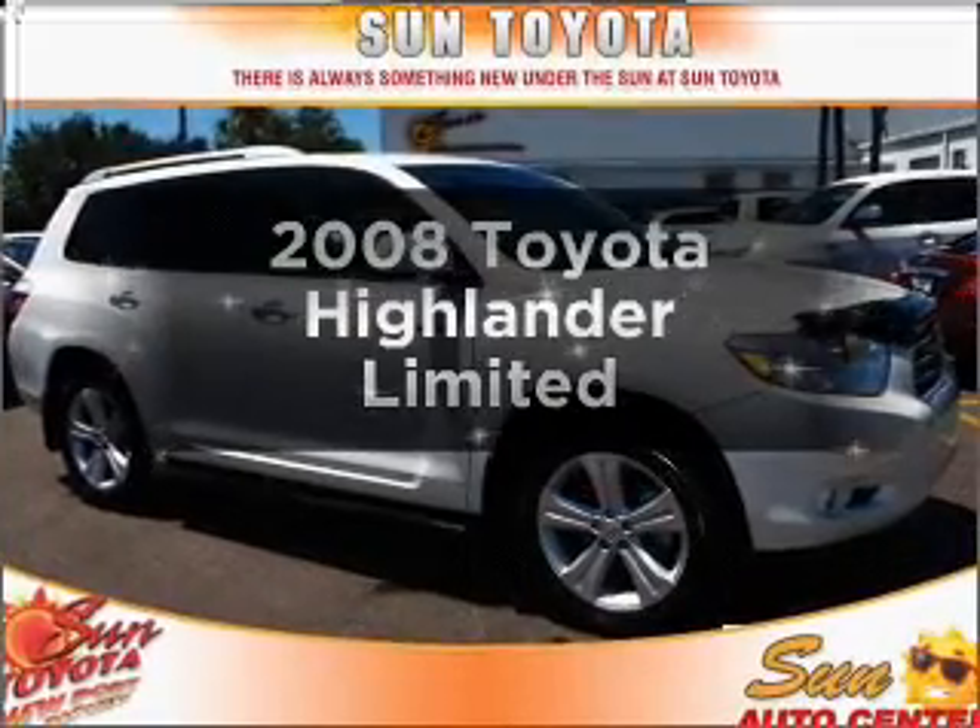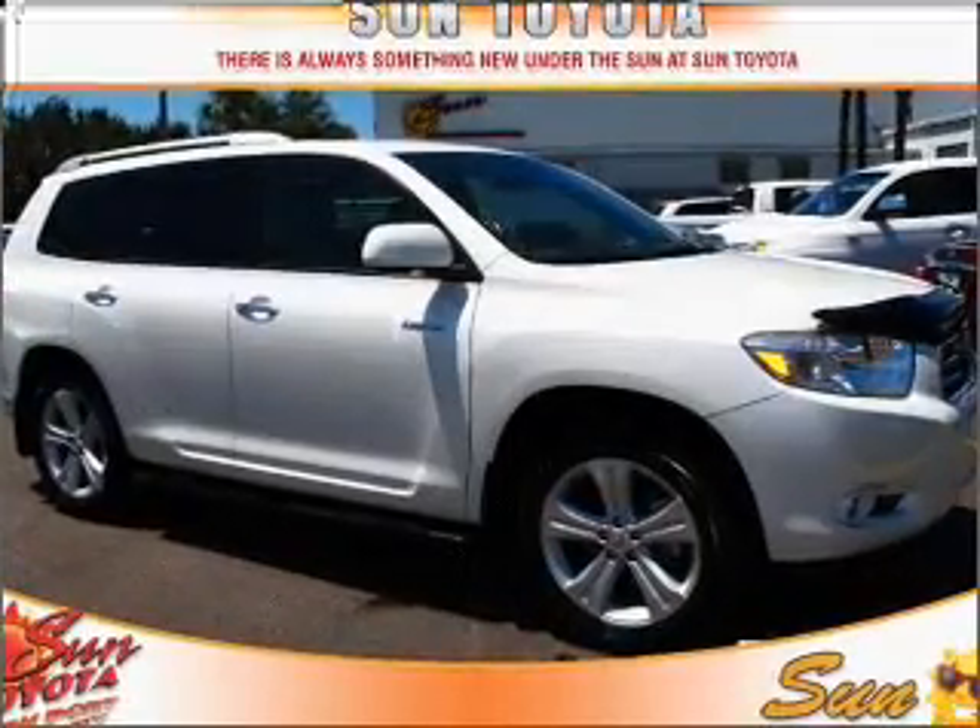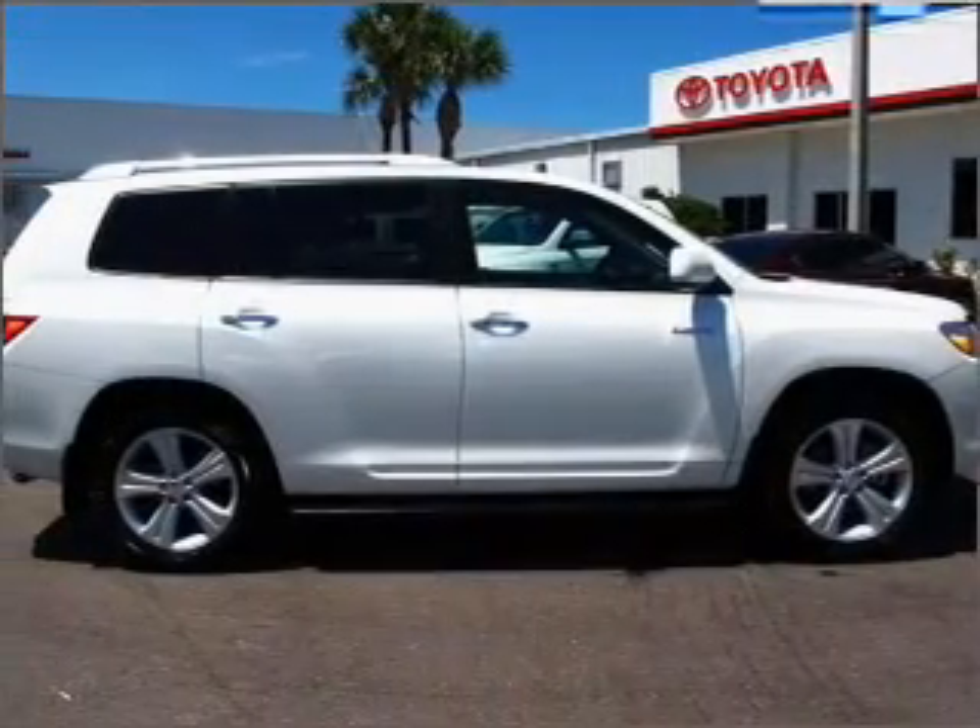Imagine yourself in this 2008 Toyota Highlander. Travel the roads in style and comfort in this great vehicle.